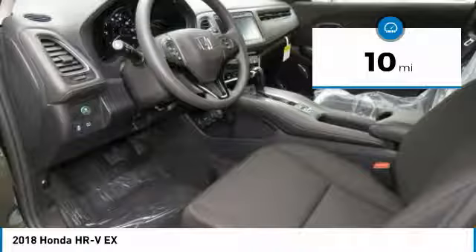Bluetooth, adjustable steering wheel, power steering, floor mats, keyless start, and cruise control.